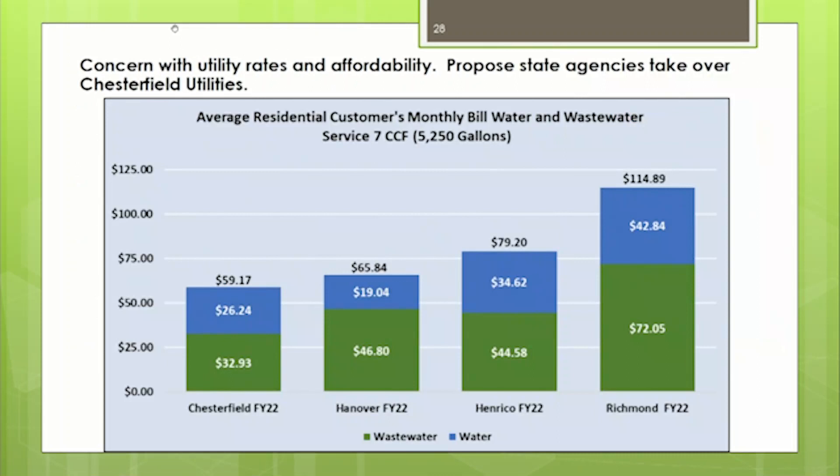The last concern is that utility rates are not affordable, along with a proposal for the state to take over Chesterfield utilities. We're very transparent with our rates. An average residential customer uses seven CCF, just under 5,000 gallons, and we're very competitive in the region. The EPA affordability calculation states that if utility rates are 2 to 2.5 percent of median household income, they're considered affordable. For Chesterfield, that calculation comes out to 0.86 percent — we could actually double our rates and EPA would still consider them affordable.